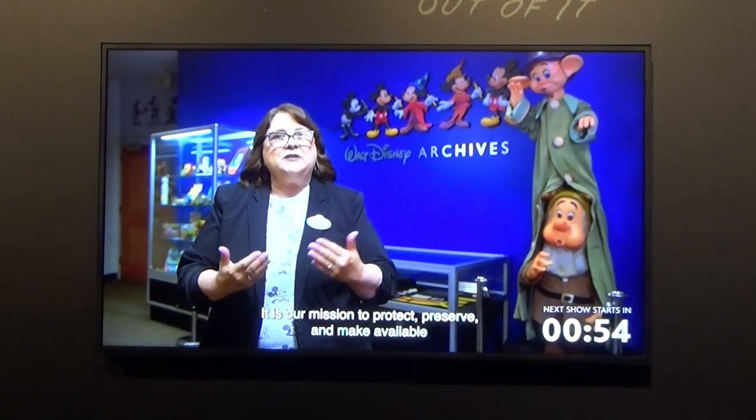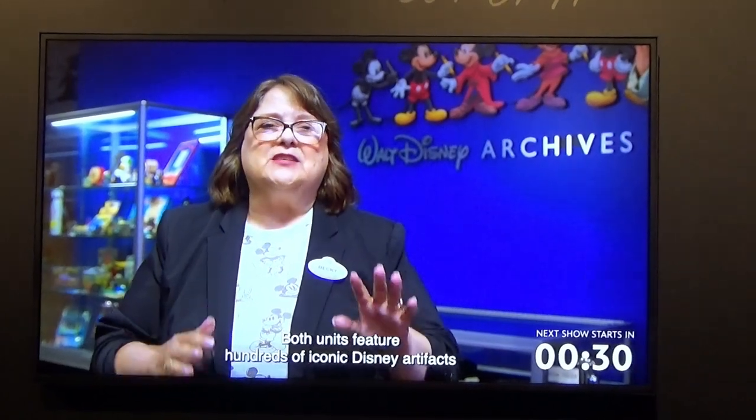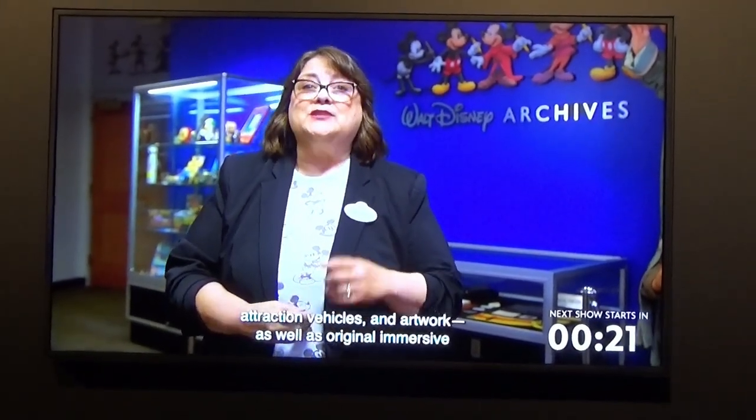Here at the Archives our mission is to protect, preserve, and make available the history of the Walt Disney Company. In celebration of a hundred years of Disney magic and entertainment, it is my honor to welcome you to Disney 100, the exhibition. This very special exhibition will travel the world for five years in two units — one in North America and one in international locations. Both units feature hundreds of iconic Disney artifacts from throughout its history, including props, costumes, models, attraction vehicles, and artwork, as well as original immersive activities that are sure to please visitors of all ages.